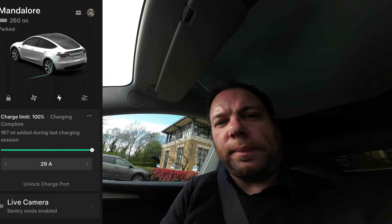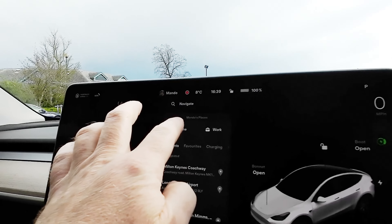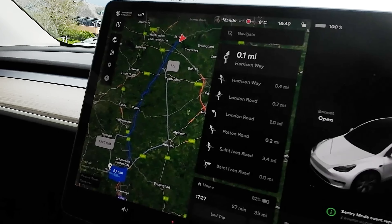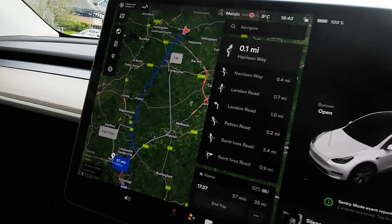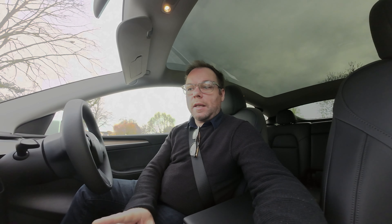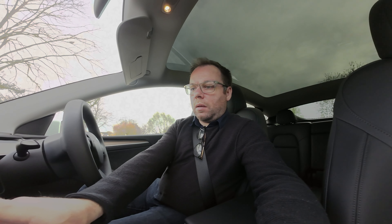I'm going to navigate to home and see what range it predicts. It says I should get home with 82% and it's 35 miles — let's see how accurate that is. First trip done: it said we'd arrive around 81-82% and we actually arrived at 84%. I'm going to end the trip and look at the stats.